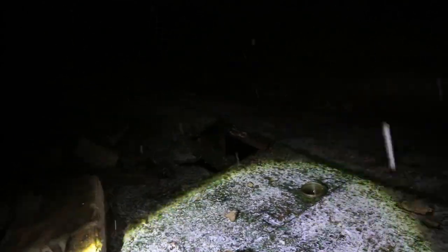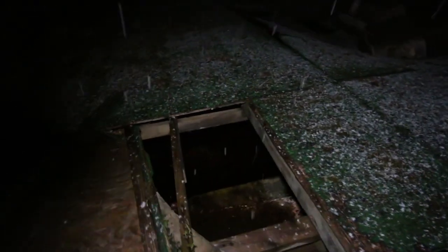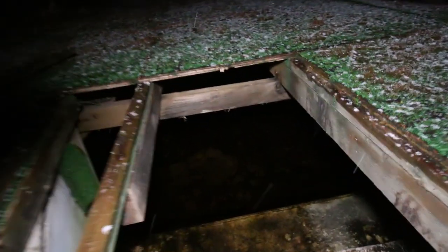Tony, could you walk across that bridge? Oh no! That's not going to take your weight — you don't fancy a dip? Not at all. Wow! There's still water in there, Cain.